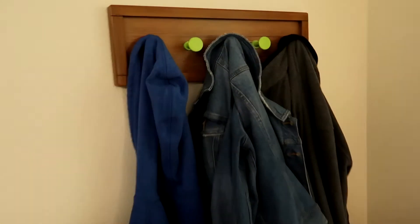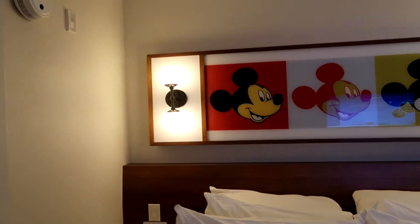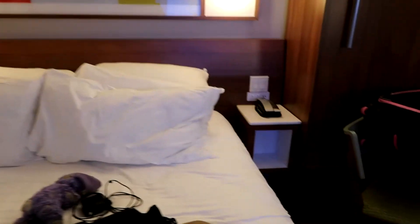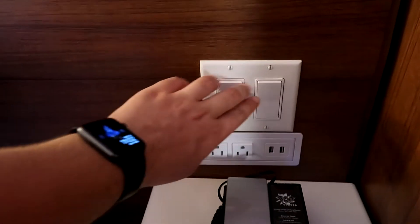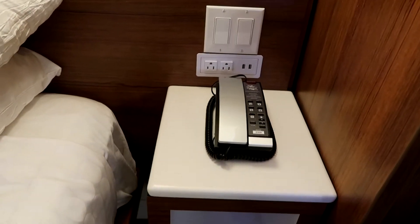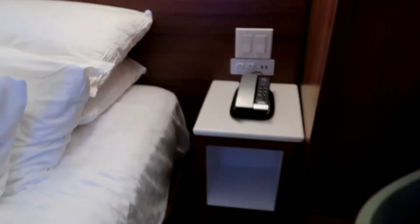Over here we have a coat rack with a nice little green handle. This is our main bed — it has a cool headboard. Each side has a stand and a light switch, with light controls, two plugs, two USB connectors, more storage in this compartment, and the phone.